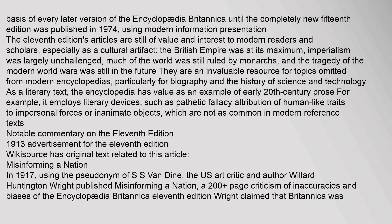The 11th edition's articles are still of value and interest to modern readers and scholars, especially as a cultural artifact: the British Empire was at its maximum, imperialism was largely unchallenged, much of the world was still ruled by monarchs, and the tragedy of the modern world wars was still in the future. They are an invaluable resource for topics omitted from modern encyclopedias, particularly biography and the history of science and technology. As a literary text, the encyclopedia employs literary devices such as pathetic fallacy, which are not common in modern reference texts.